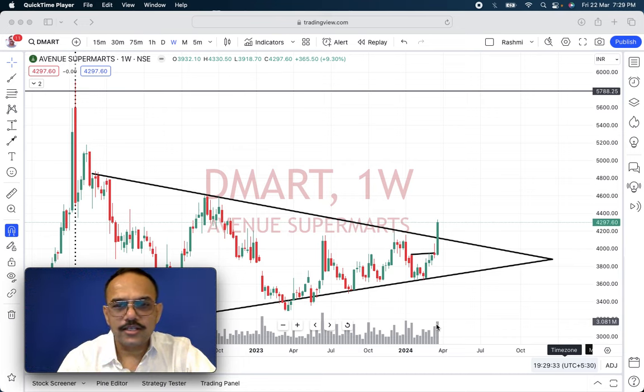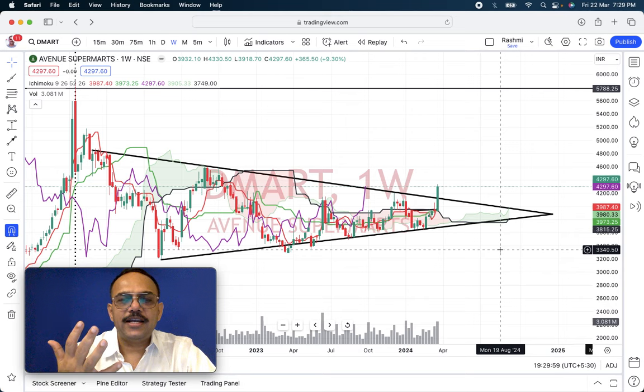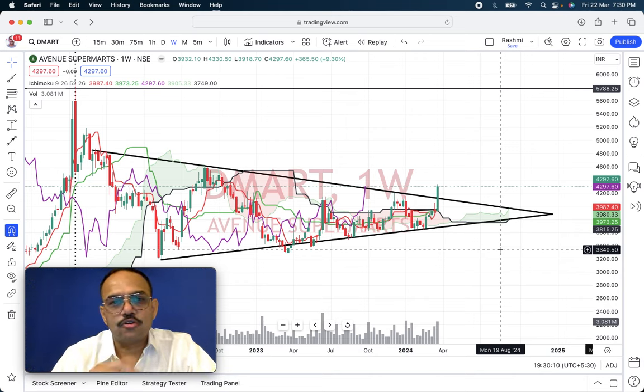Positive point number two is it has closed above the previous high. This is the top which the triangle had, and it has closed successfully above that top. Third, if we consult the Ichimoku signal, all five indications in Ichimoku are giving a thumbs up — they are showing it's a bullish breakout for Demart. So we have a green signal from the Ichimoku indicator as well.